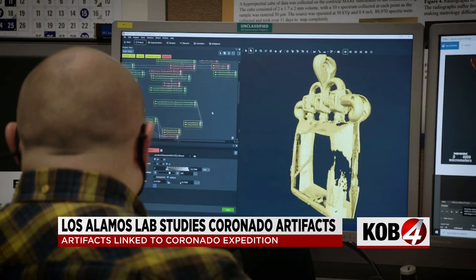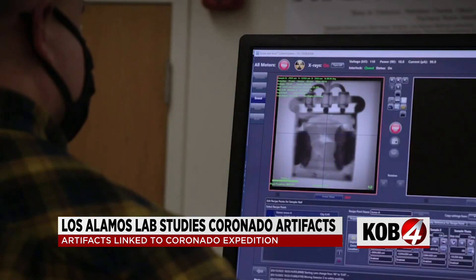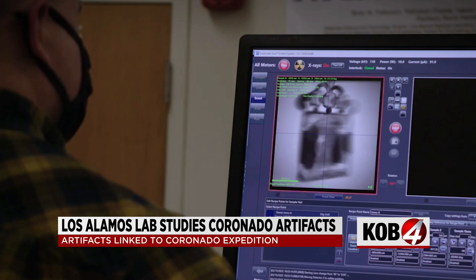They also use a technique called X-ray fluorescence, where they can identify what elements the material is composed of and get an idea of what different mix of metals is present.